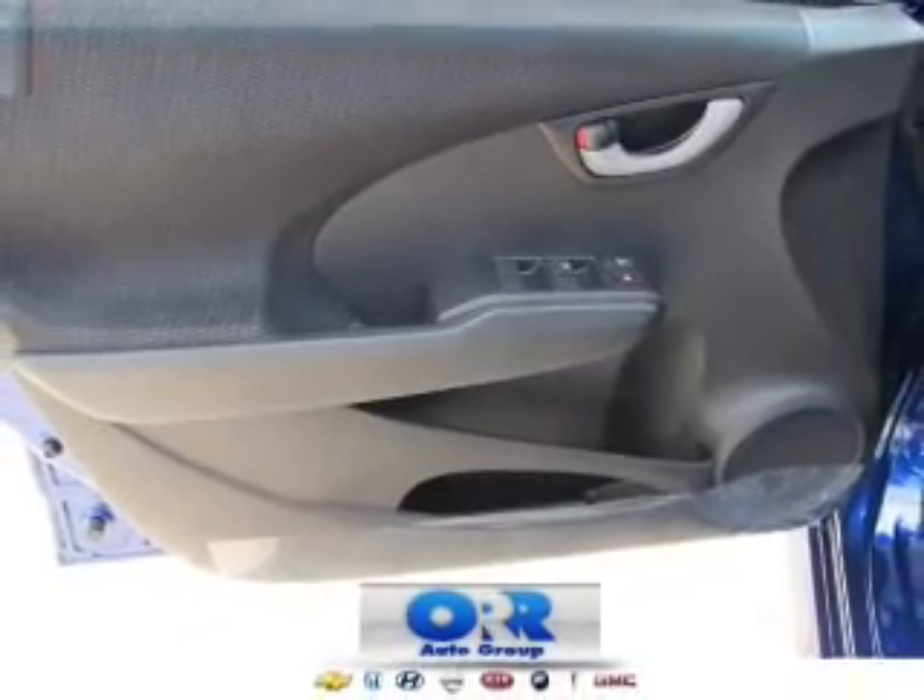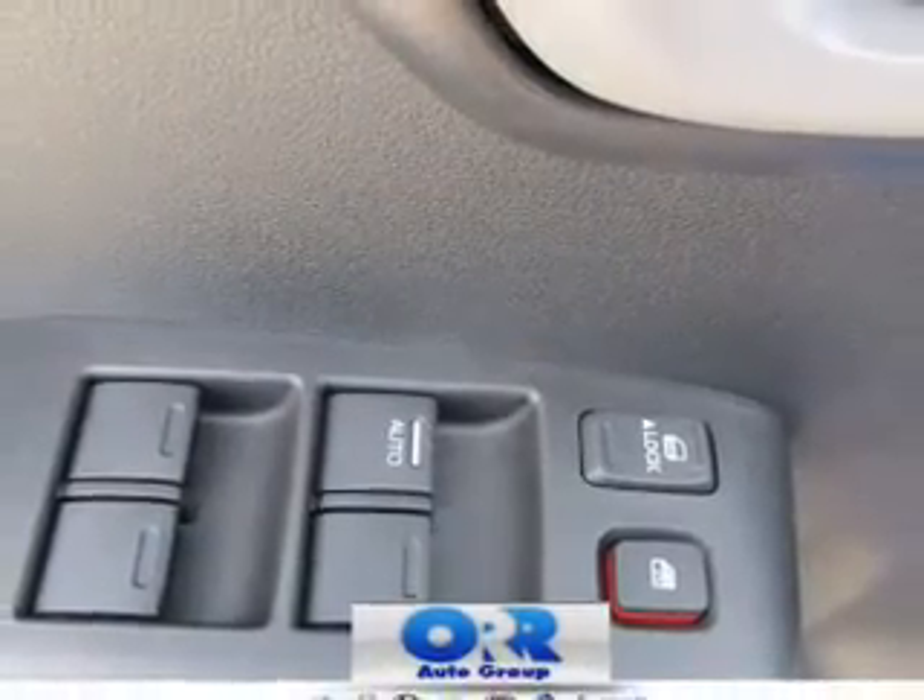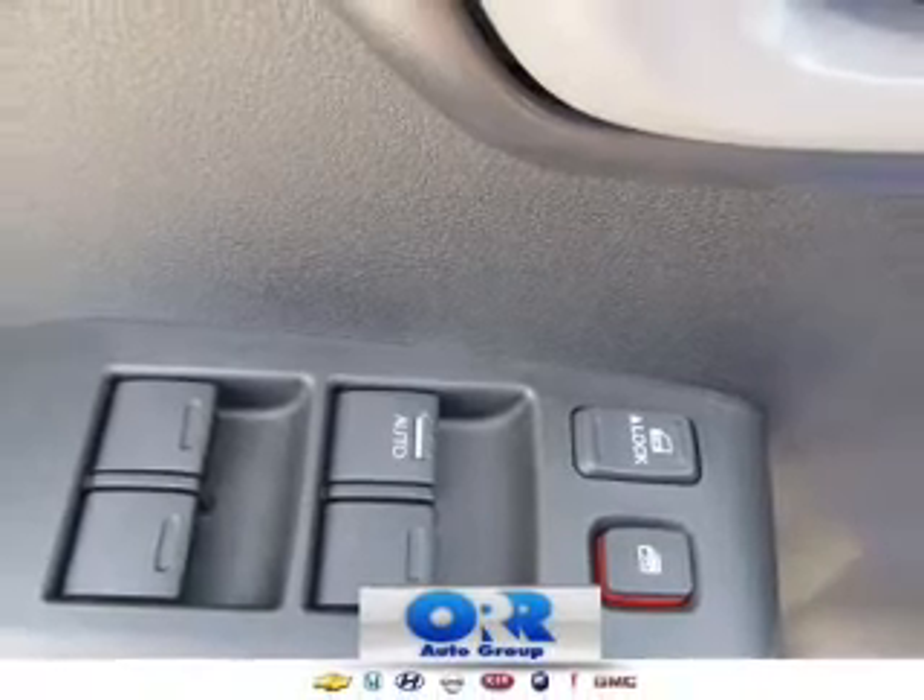Side airbag. Traction control. Stability control. Daytime running lights. Call today to schedule a test drive.